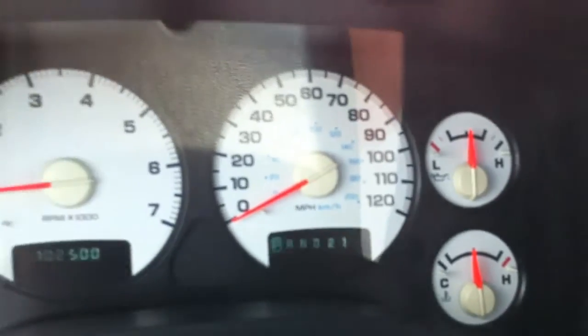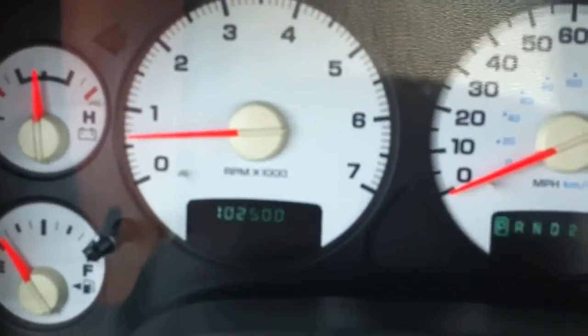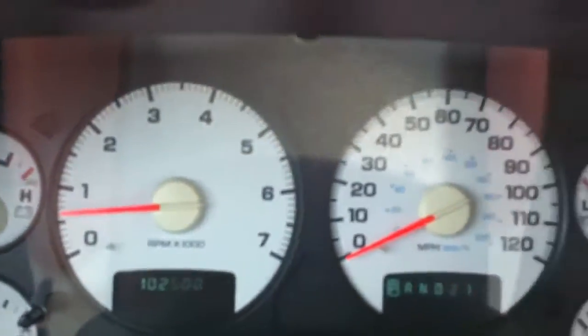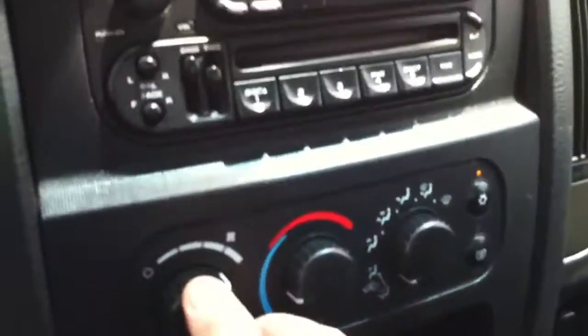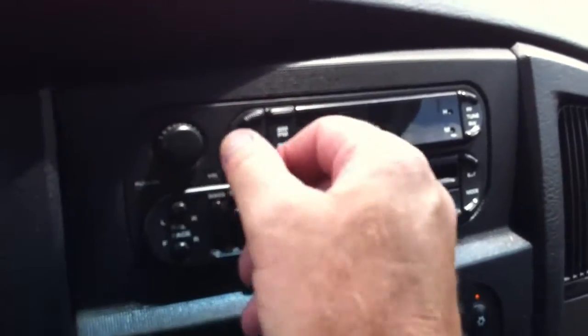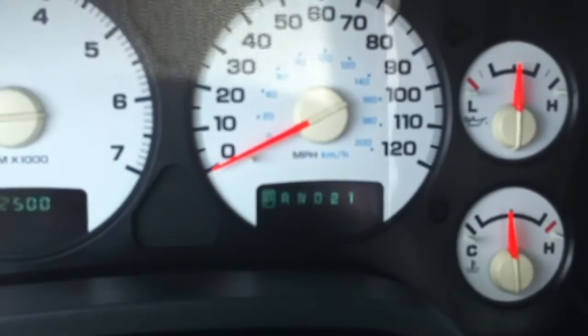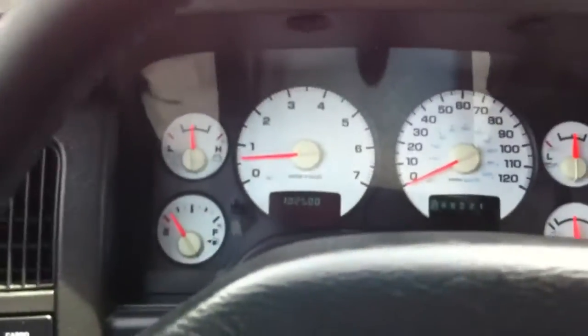There's your tire pressures there, there's your overdrive. The air conditioning is working great. There's a radio that works good, and your overhead cluster is working. The cruise control works — there's cruise on and off. Tilt steering works too. This thing is really straight and really clean.